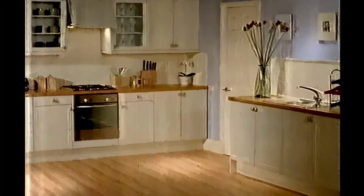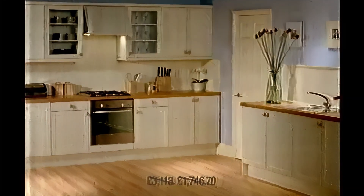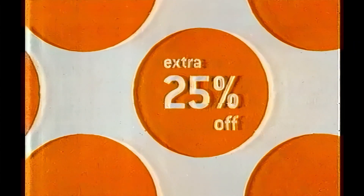Can you guess the price of this Shaker Kitchen? £3,000? About £5,500. Actually, it costs under £1,438. And yes, it does include the units, worktops, appliances, sink and taps. That's because all kitchen units are half-price. And some have an extra 25% off. You can even buy this now and pay nothing for 12 months with your Home Base card.